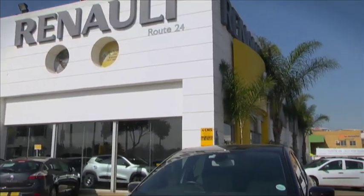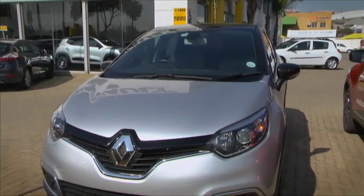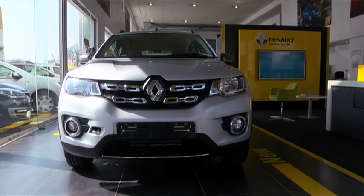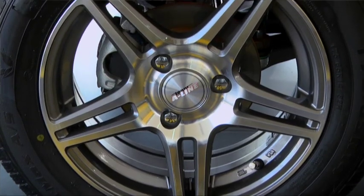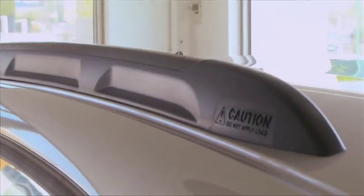So popular are limited edition models that some dealerships have started creating their own. One dealer took an AMT Kwid and added slightly fatter tyres, roof rails and chrome detailing. They find it helps — what you see is what you like, so if you're not showing it, the customer won't see it. It's on the showroom floor and customers like it as it is. With the mags and the roof rails, it's only about five grand extra — so it's worth it.